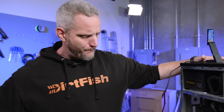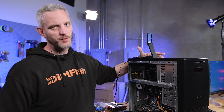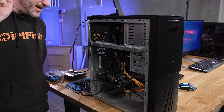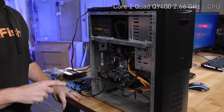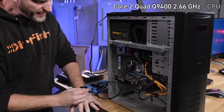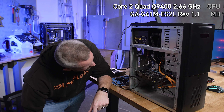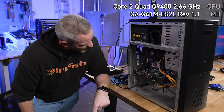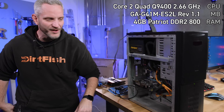What we've got right here was the pinnacle of PC power in 2009-ish. We actually had to do some digging to source some of this hardware and we actually planned on doing this video at the beginning of this year. So what we've got here: a Q9400 — a Core 2 Quad, four cores, no hyperthreading, on LGA 775. We have a Gigabyte GA-G41M-ES2L revision 1.1, four gigs of Patriot DDR2 RAM at 800 MHz.